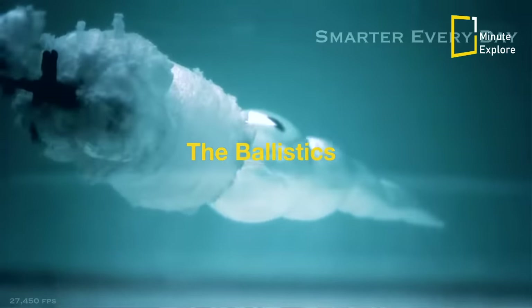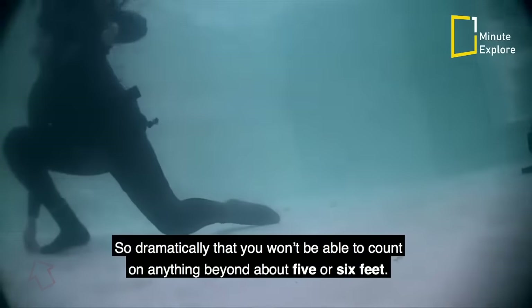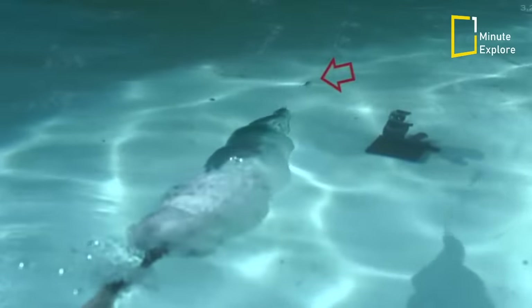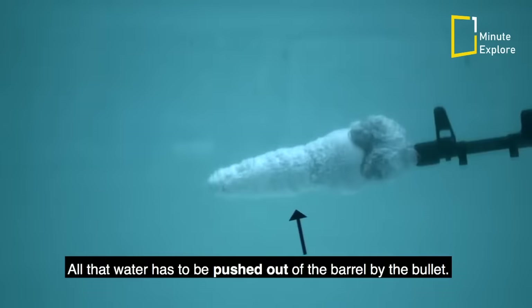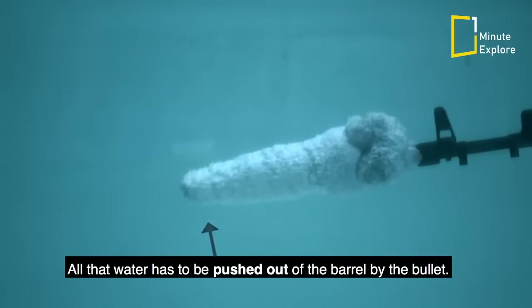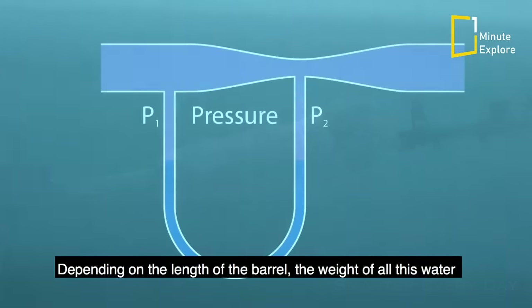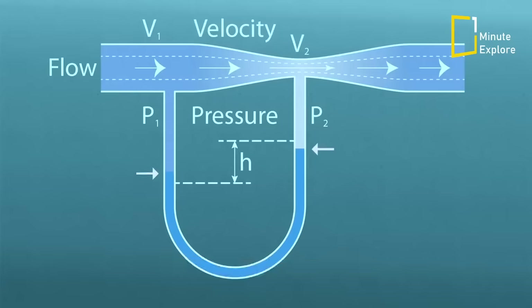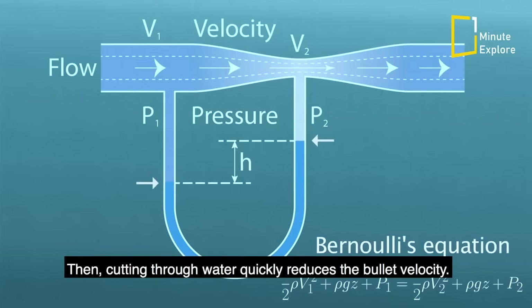This is where things get interesting — the effective range of every gun drops dramatically when fired underwater, so dramatically that you won't be able to count on anything beyond about five or six feet. Once your gun is underwater, the barrel almost immediately fills up with water. All that water has to be pushed out of the barrel by the bullet, and depending on the length of the barrel, the weight of all this water might be several times heavier than the bullet itself.